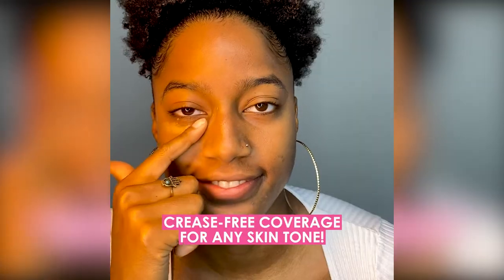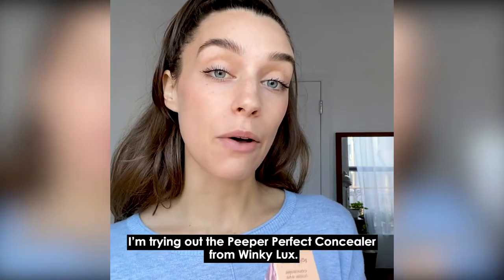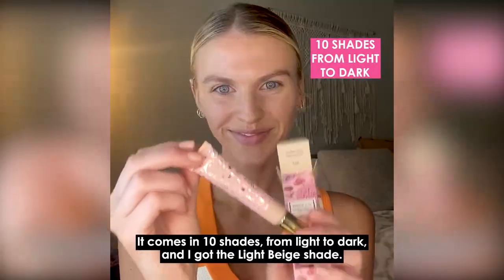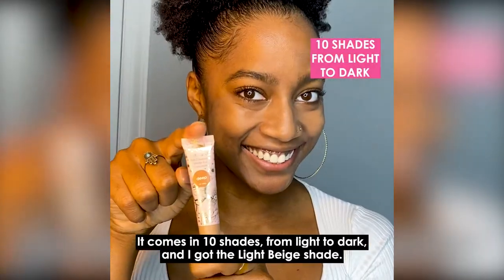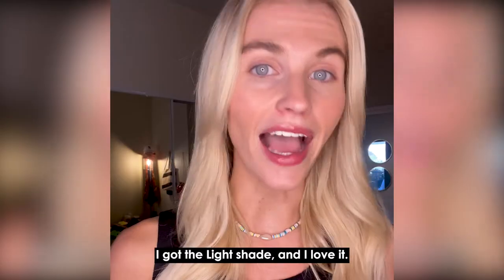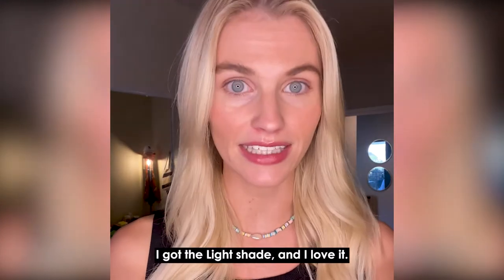No creases, just really beautiful coverage. I'm trying out the Peeper Perfect Concealer from Winky Luxe. It comes in 10 shades from light to dark. I got the light beige shade — this color is the deep shade shown, but I got the light shade, and I love it.